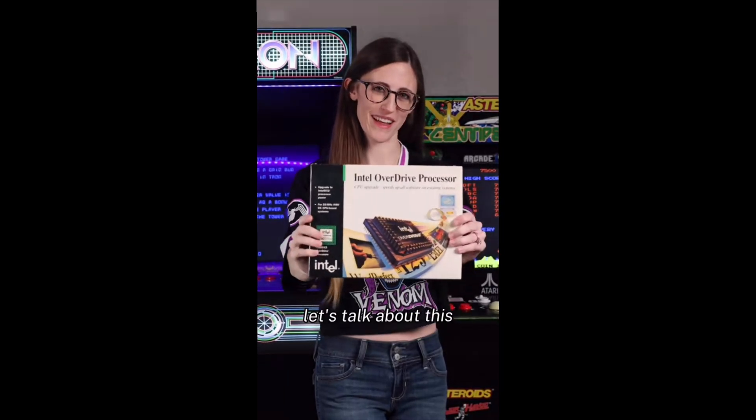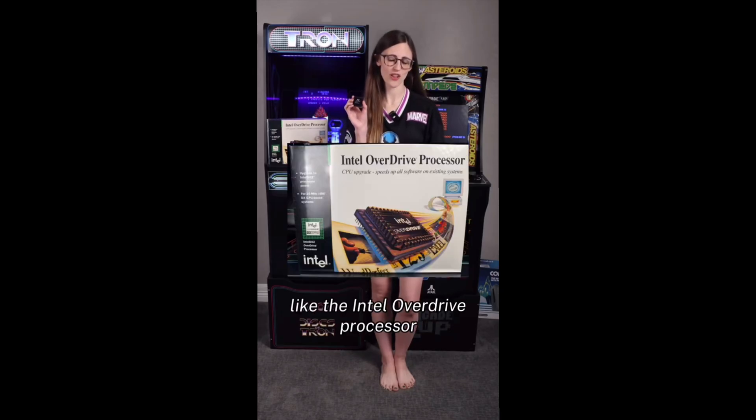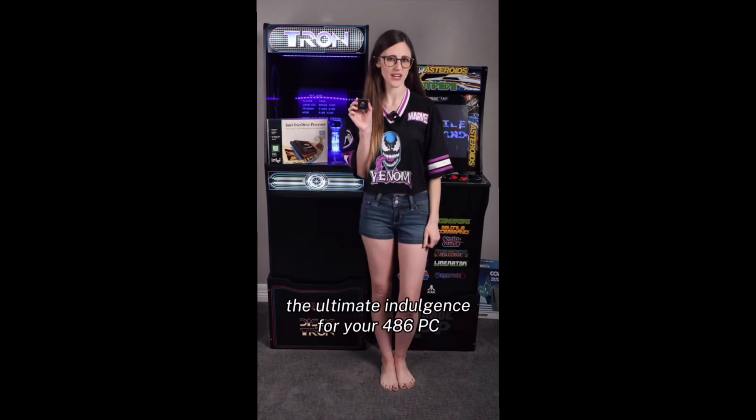Back again for more? Let's talk about this. Not all upgrades are created equal. Some you feel deep inside, like the Intel Overdrive processor — the ultimate indulgence for your 486 PC.